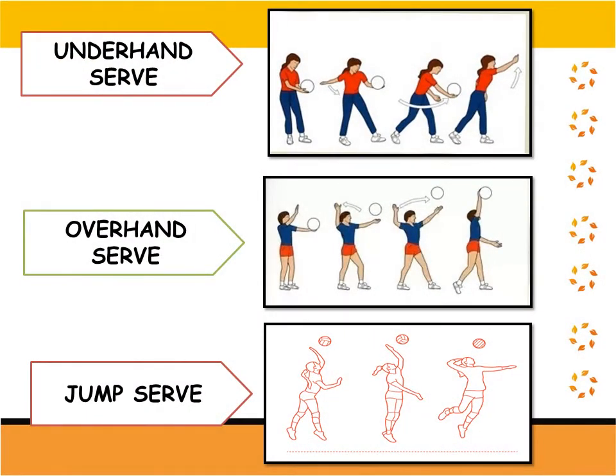The pictures on your screen show the three kinds of volleyball serve. First, we have the underhand serve. Second, we have the overhand serve. And the last one, we have the jump serve.